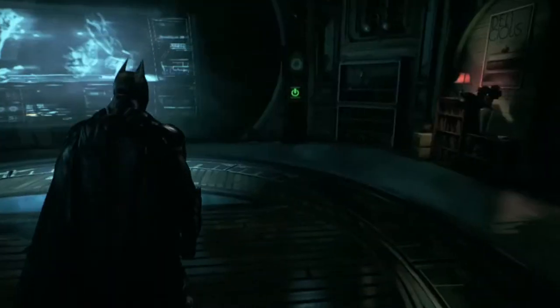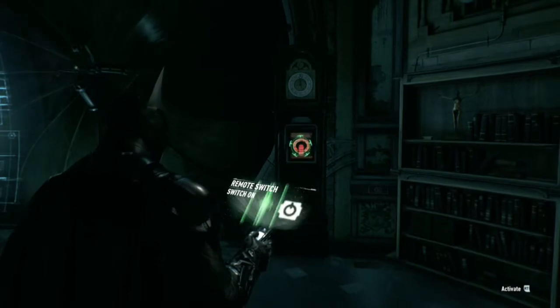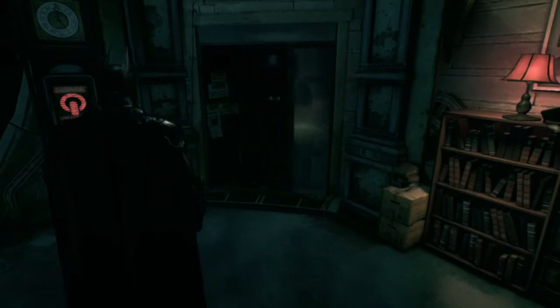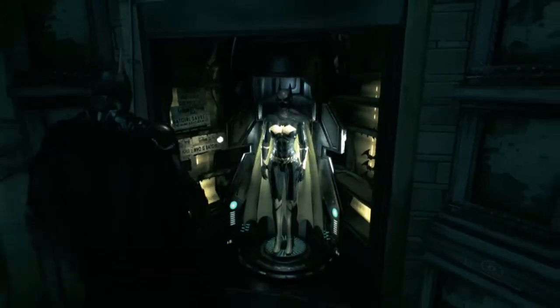Hello fellas, it's Kalal21 here and we're back in Batman: Arkham Knight. So you're gonna need the remote hacking device for this Easter egg I just found. Activate that switch on the grandfather clock and look at this —